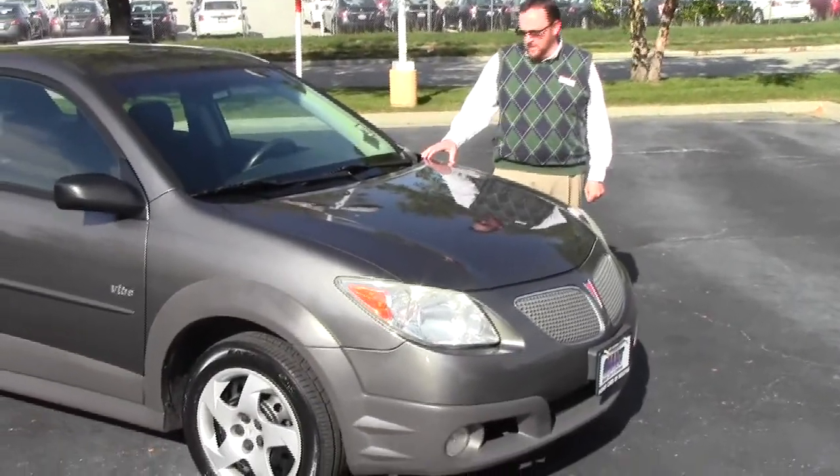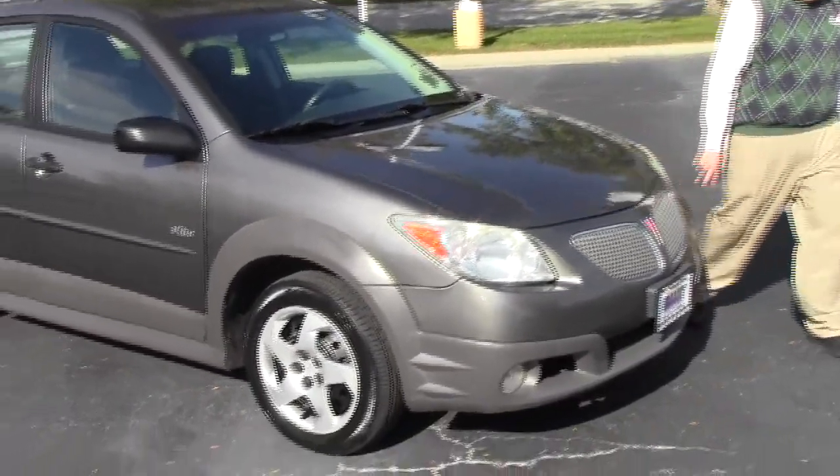Brian Kelly here for Honda Giant, here to show you this 2005 Pontiac Vibe, just came in on trade.